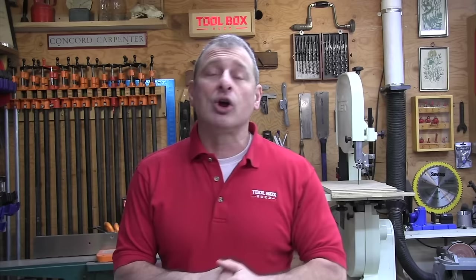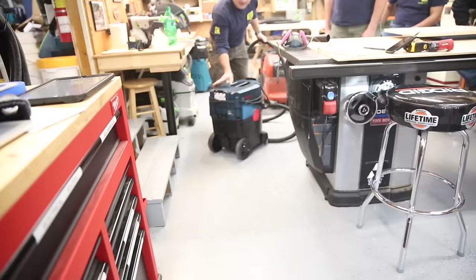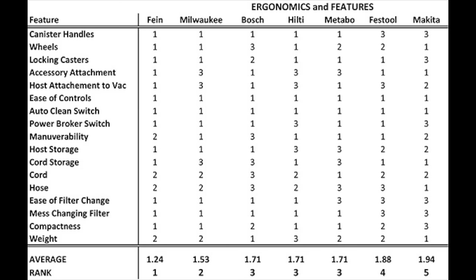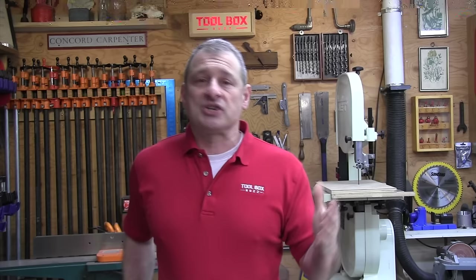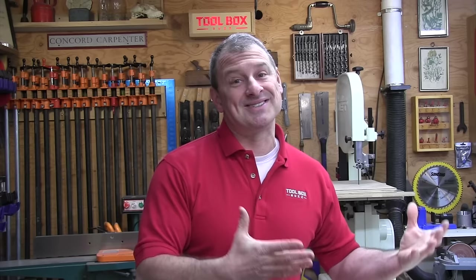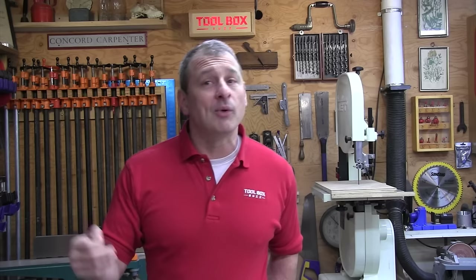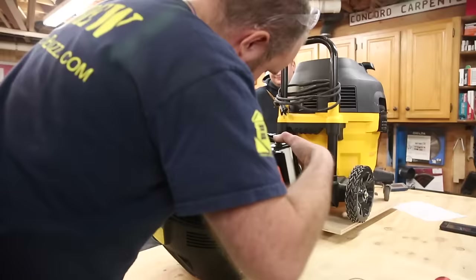The last category we looked at was ergonomics and features — critically important when considering any new tool. For this evaluation we included a long list of features in our ergonomic evaluation. Our team of contractors rated each feature on a chart from one to three for each extractor, with one being the best score and three being the lowest. The average score across the category was used to rank the dust extractors, with the top three being Fine at 1.24, Milwaukee at 1.53, and Bosch, Hilti, and Metabo tied at 1.7.